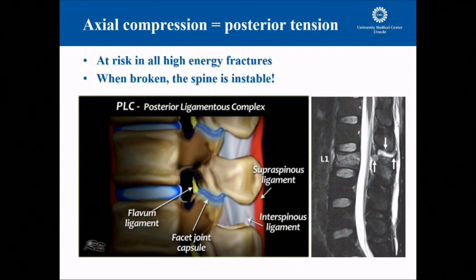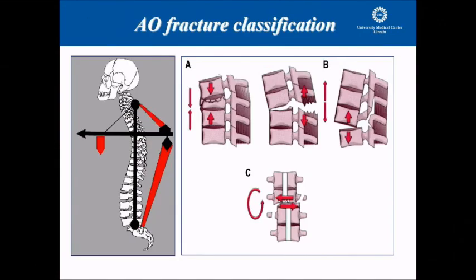We usually call this the posterior ligamentary complex, or PLC. All fractures are actually divided into stable or non-stable, and this is determined by the integrity of the PLC. We typically use the AO classification: if the PLC is ruptured, this is a B-type fracture, meaning it has a tendency to collapse into kyphosis over time. If the PLC is intact, you basically don't need to worry about the fracture. And of course, if all ligaments are torn, we are talking about a C-type fracture that is unstable by itself.